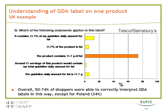We then had tests where people were shown a product with a GDA label and asked which statement is correct. With the figure 11.7 on the label, the correct interpretation was that the product contains 11.7 grams of fat. In the UK, more than two-thirds found the right answer, and in the other countries more than half of respondents gave the correct answer, except for Poland where the figure was 34%.